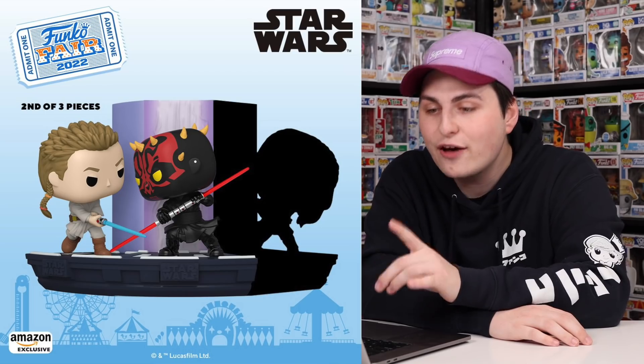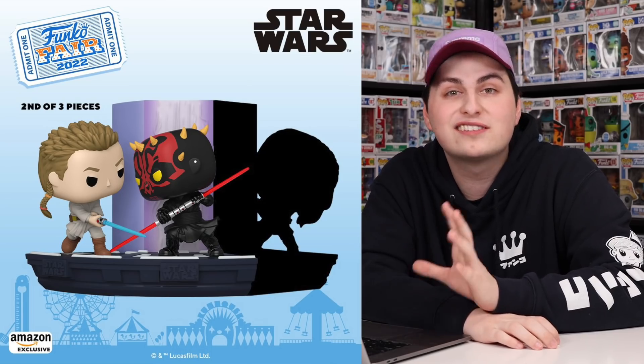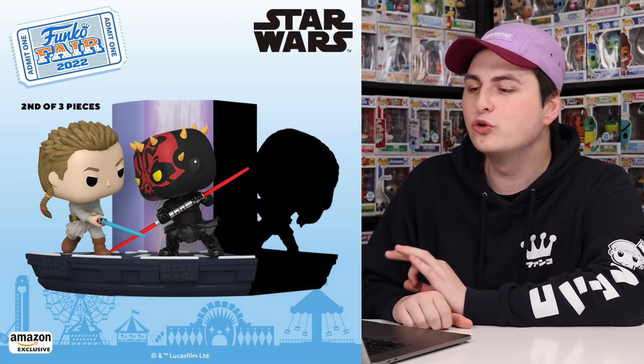That wasn't it for the Star Wars reveals — we also had another connecting piece for the Duel of the Fates set. I hadn't purchased the Darth Maul, but now that I'm seeing the second piece to the set I kind of want to get it before they sell out. I really do enjoy how it looks like Obi-Wan is about to slash Darth Maul's lightsaber even though they are completely separate pieces. I'm really curious as to what Qui-Gon's going to be doing because he's behind Darth Maul.